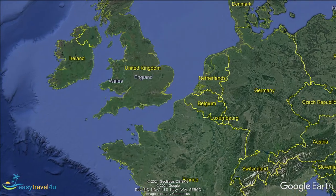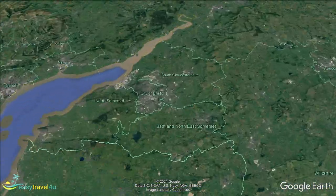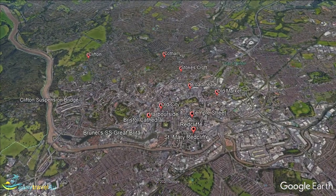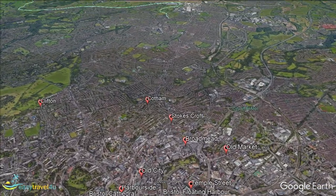Bristol is a beautiful, vibrant city in the southwest of England. Once a busy port town, Bristol is now a fashionable city renowned for its excellent arts and culture, first-class nightlife and entertainment, and brilliantly preserved historical architecture.